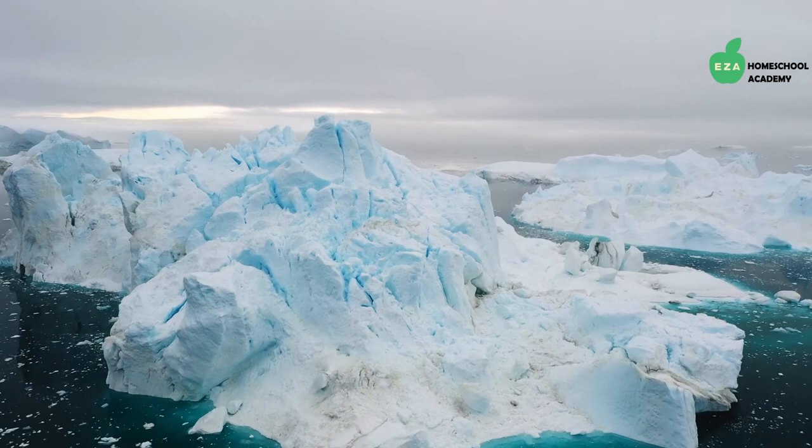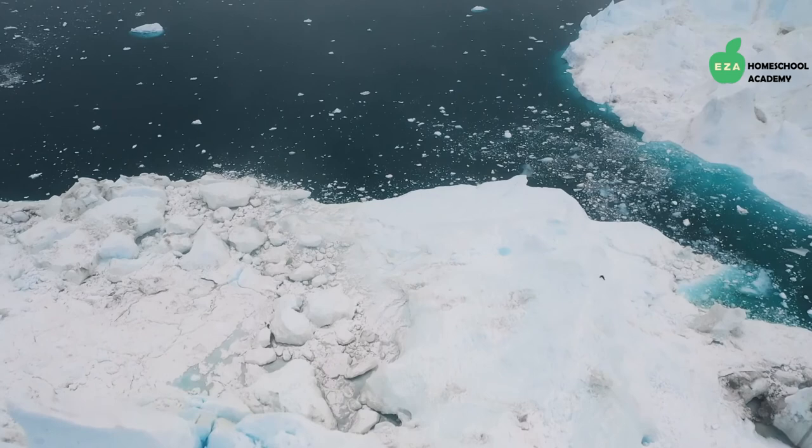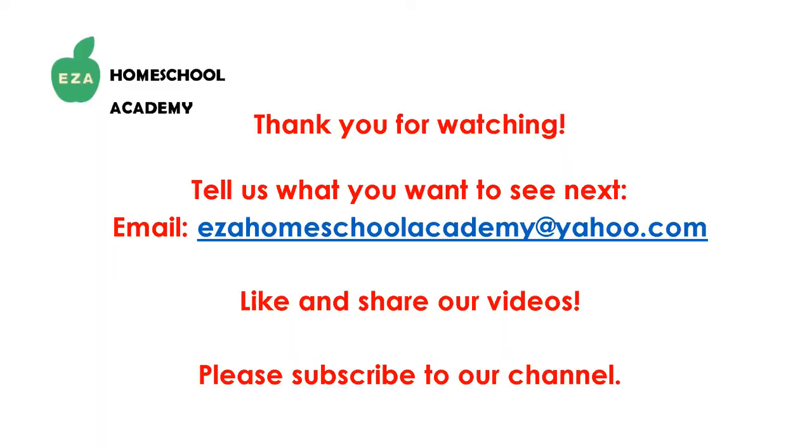Next time you think about the polar regions, remember they are more than vastly cold and harsh environments. The polar regions provide a home for an amazingly varied group of animals — uniquely beautiful creatures able to thrive and survive in one of the most amazing ecosystems in the world. Thank you for watching! Tell us what you want to see next by emailing EZ-A Homeschool Academy at yahoo.com. Like and share our videos, and please subscribe to our channel.